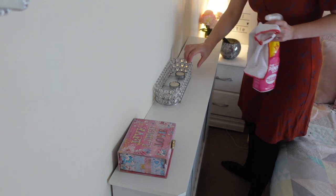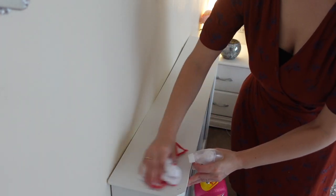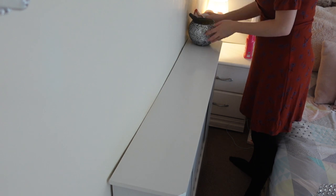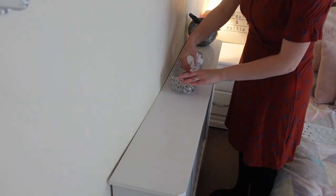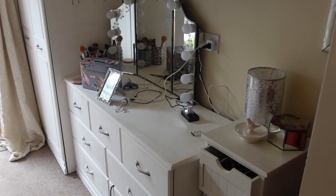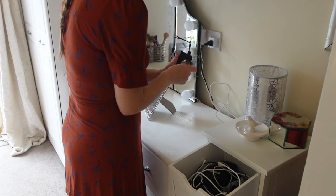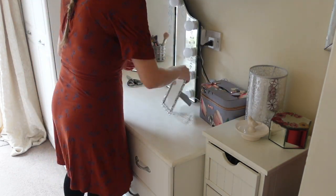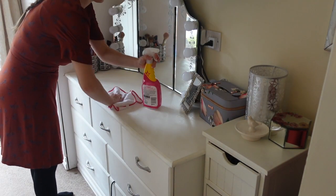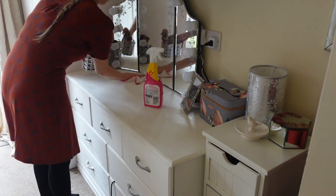Moving on to my radiator cover — taking everything off and giving it a clean with the pink stuff and a microfiber cloth. Next for my little dressing table, I put away any wires and clutter — a couple of makeup items, some scissors — putting everything back where it belongs. Then I disinfect and clean that area using my microfiber cloth and pink stuff, and move on to cleaning the mirrors with my minky cloth and some white vinegar spray.